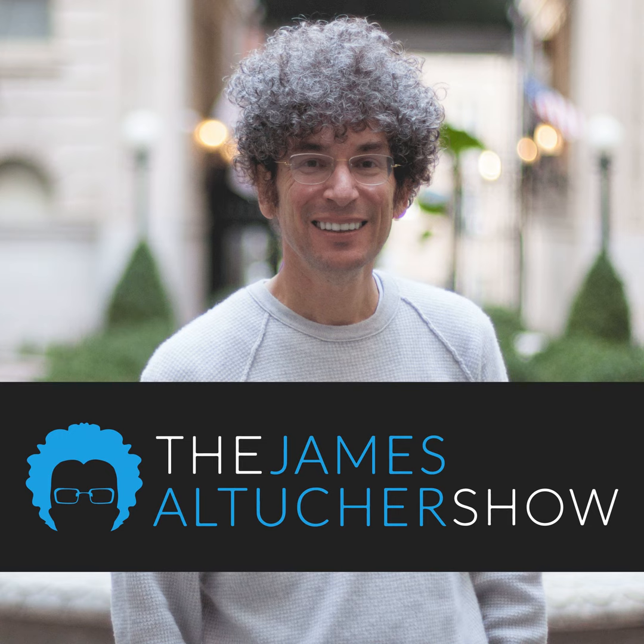Today's episode is brought to you by Casper Mattresses. The Casper Mattress is an obsessively engineered mattress at a shockingly fair price. Supportive memory foams create an award-winning sleep surface with just the right sink and just the right bounce. Try Casper for 100 nights risk-free in your own home. Get $50 towards any mattress purchased by visiting casper.com slash James and using offer code James. Terms and conditions apply.